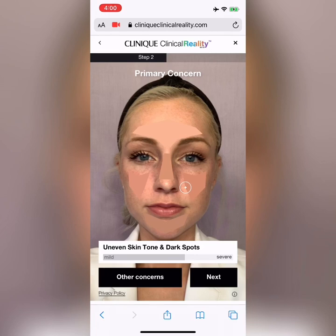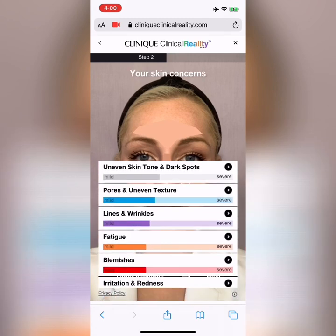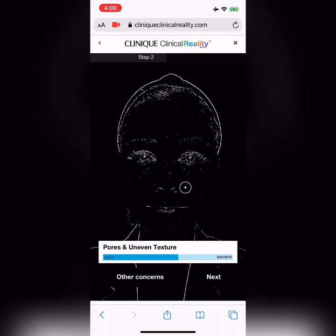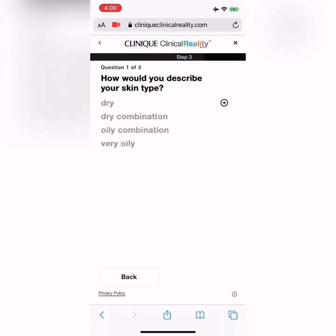So it's identified uneven skin tone and dark spots — makes sense because I have tons of freckles — and redness. I can stick with that or click on other concerns, which lists: uneven skin tone and dark spots, pores and uneven texture, lines and wrinkles, fatigue, and blemishes. For me personally, my main skin concern is pores and uneven texture, so I'm going to select that and click next.